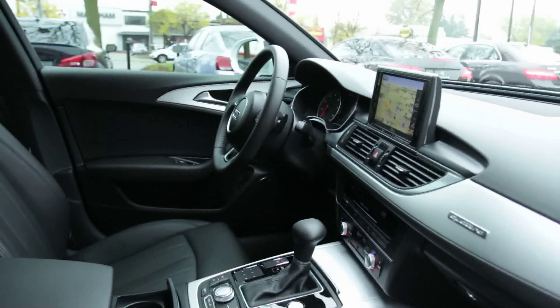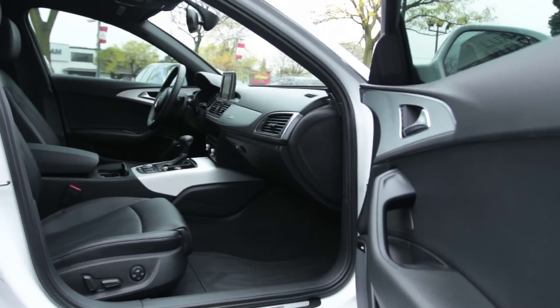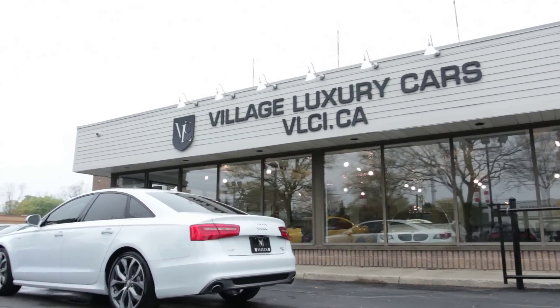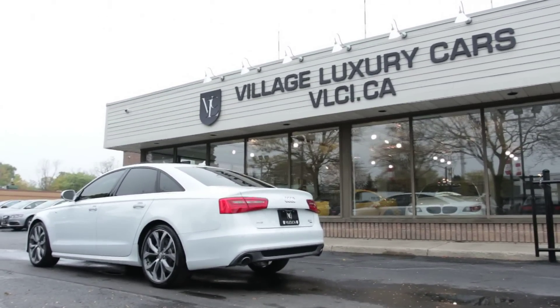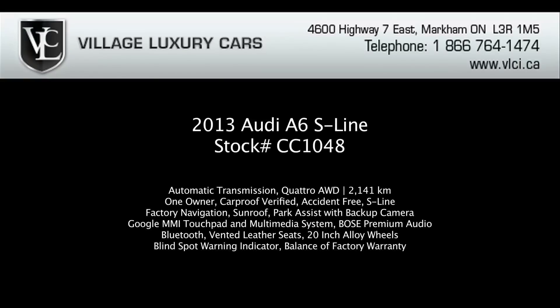The 2013 Audi A6 feels lighter and changes directions more eagerly than its predecessor. There's plenty of grip, and the improved front-rear weight distribution and well-sorted suspension gives the A6 excellent balance and provides a more satisfying connection between car and driver. The supercharged 3.0L V6 engine has sharp response off the line and continues to pull with authority throughout the range. In sport mode, the 3.0T's automatic shifts smoothly under full throttle and downshifts with authority, matching revs to keep things smooth. For more information on this 2013 Audi A6 S-Line, give us a call, visit our website, or pop in for a test drive.